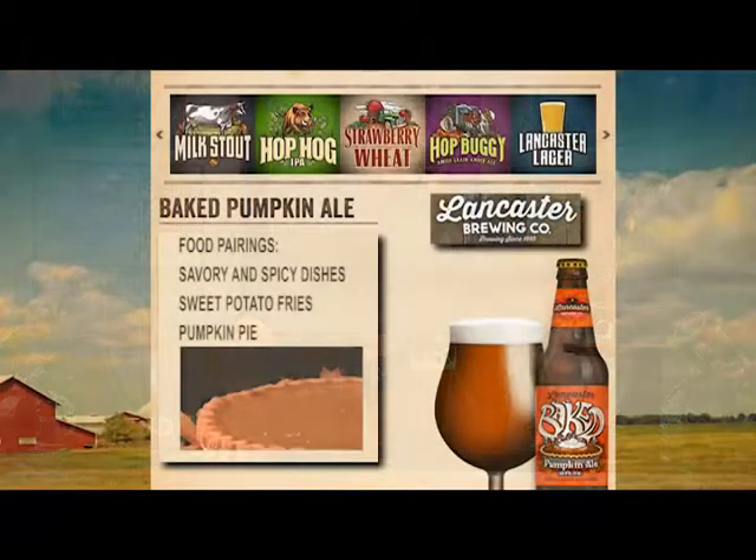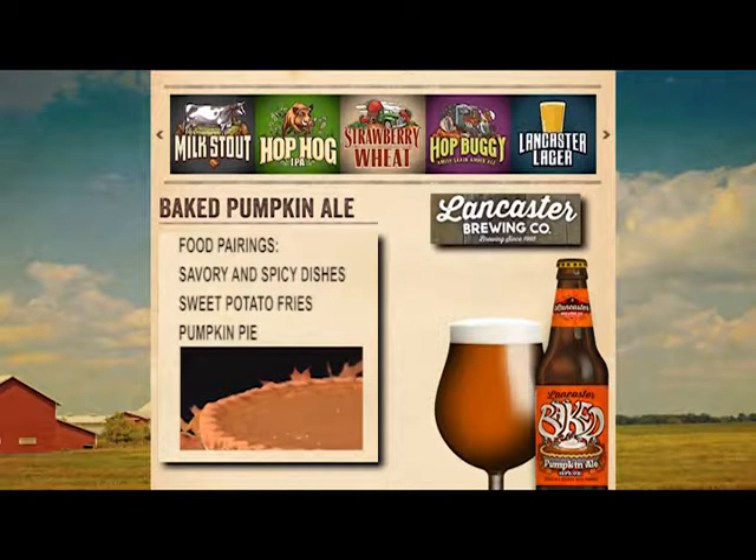So let's talk about food pairings — what do you want to eat with this besides pumpkin pie? Savory and spicy dishes, of course. Sweet potato fries would probably go great with it. And yeah, get yourself a nice big slice of pumpkin pie and try it with this.